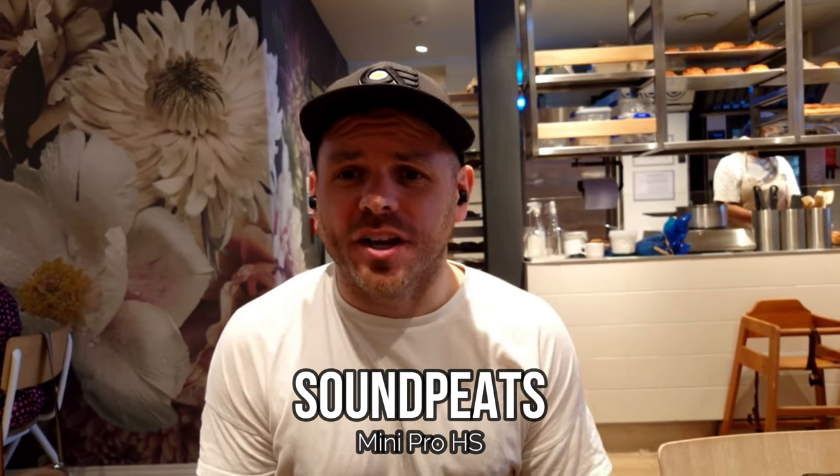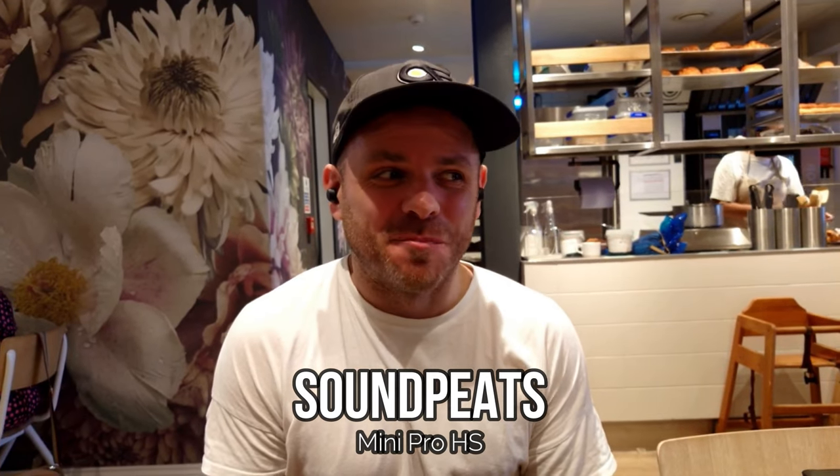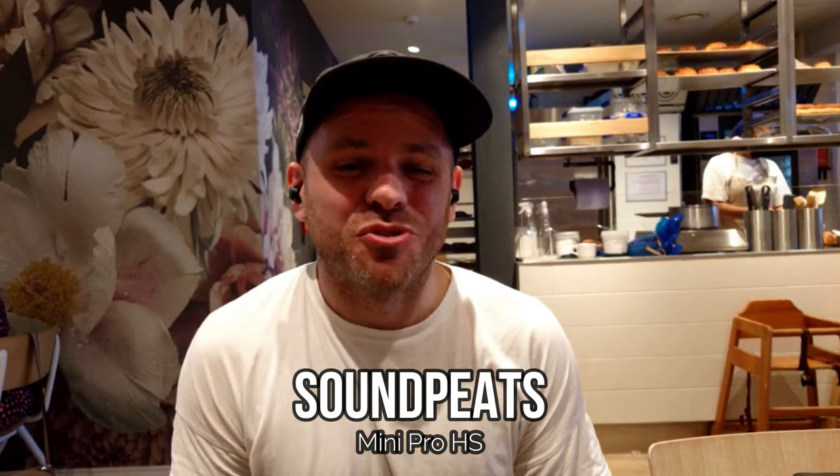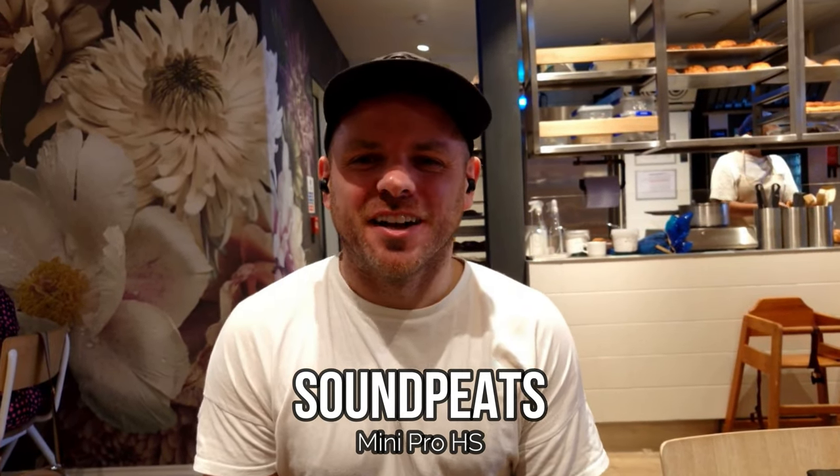The Mini Pro HS from Soundpeats is another quite recent release. It's been long enough that I've forgotten how good the active noise cancellation is — certainly with the low rumbling sounds, I'm barely hearing it. So that's one thing in the Mini Pro HS's favour. In terms of call quality, I don't think they were that great, although my memory isn't great. Let's see how they perform in this very busy coffee shop.